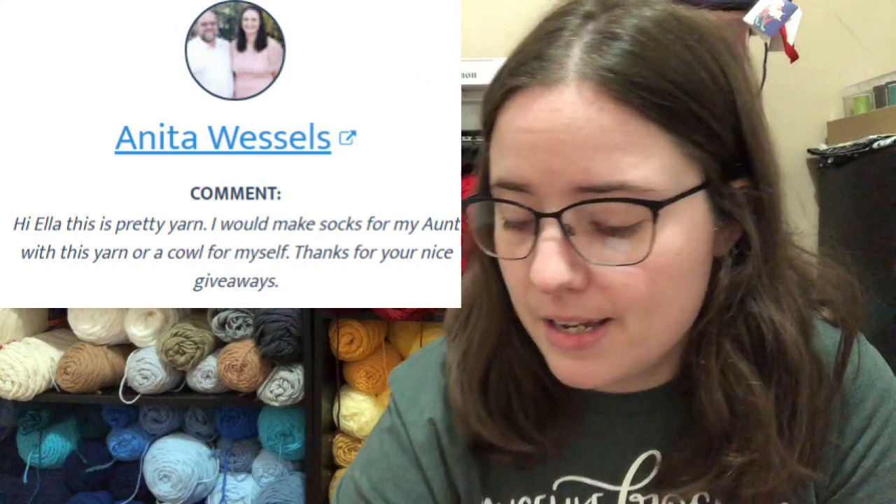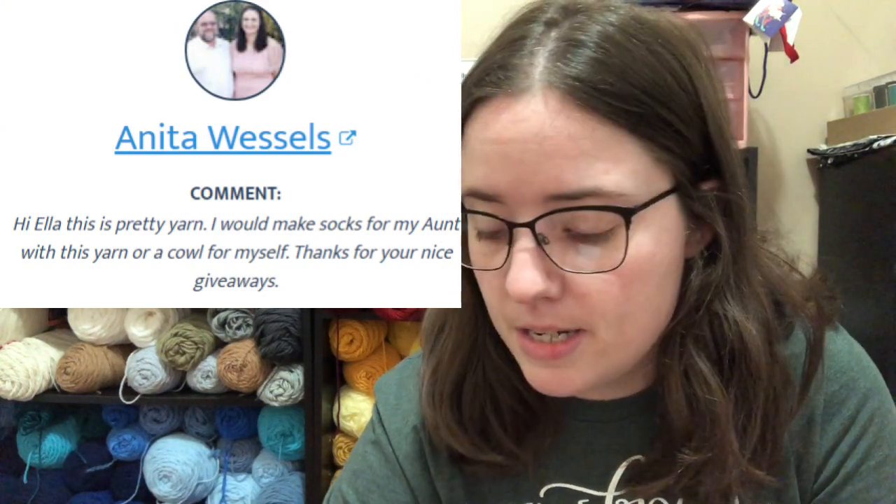I think that's how you spell it. I'll pop up a picture of her comment. So Anita, message me at my email, and I will get that mailed out after Christmas sometime. It'll be after Christmas, obviously, because Christmas is tomorrow. But yeah, congratulations for winning. And I did check, and you are a subscriber. You've been a subscriber for years — I recognized your profile picture when it popped up.